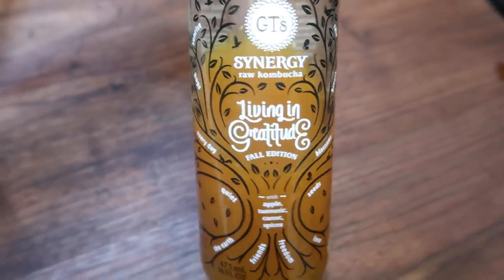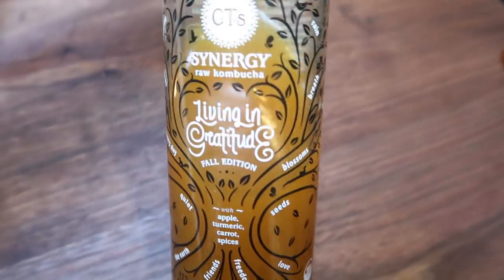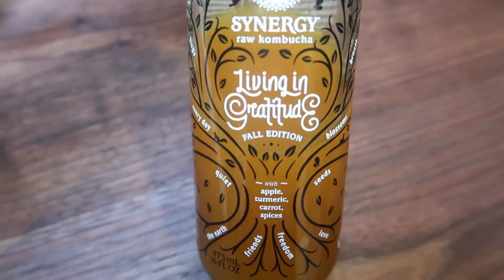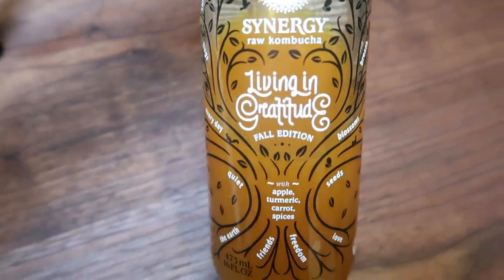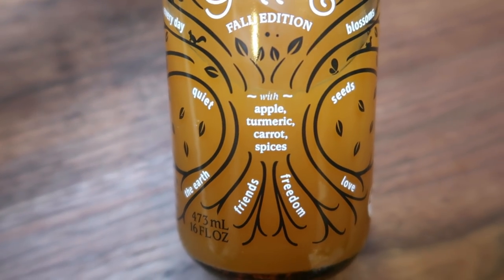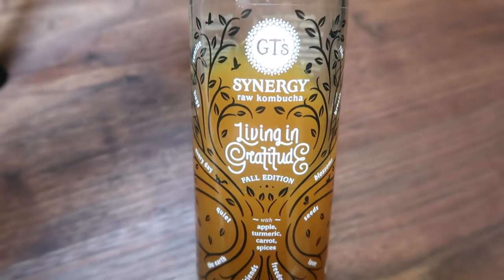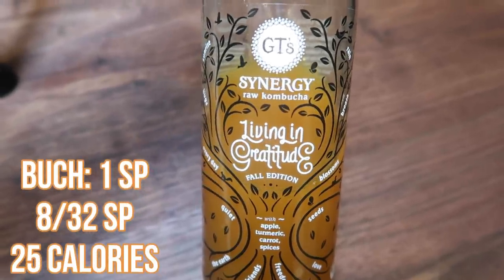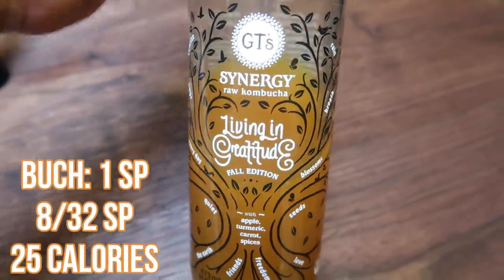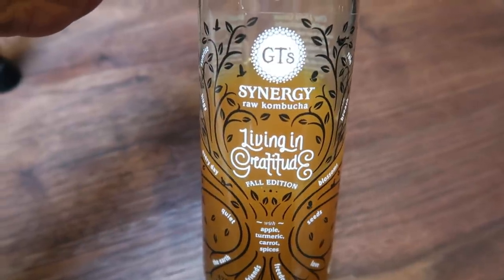I'm meal prepping and I'm going to have the other half of this bottle of GT Synergy Living in Gratitude fall edition kombucha. I love this kombucha and it's probably going away soon. This one has apple, turmeric, carrot, and spices — I count one smart point for half a bottle. I'm going to have some cottage cheese in a little bit but I'm not quite hungry for it yet, so kombucha to tide me over.